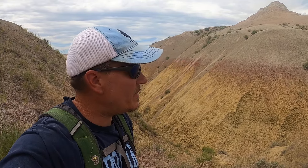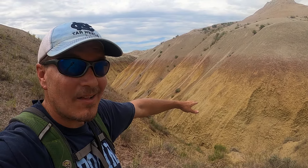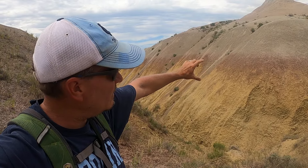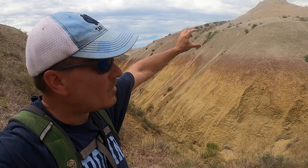This is in the area called the Yellow Mounds area of the Badlands. You can see the lower layer here has kind of a yellowish color, and then you've got that dark red, almost purple layer between it and the top gray.